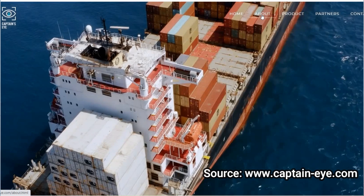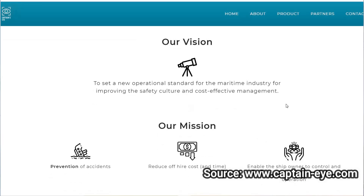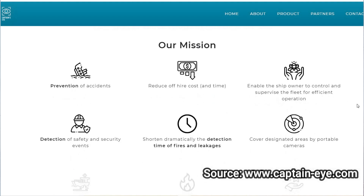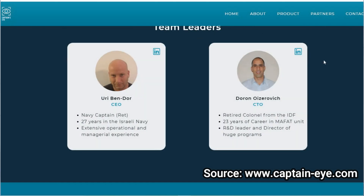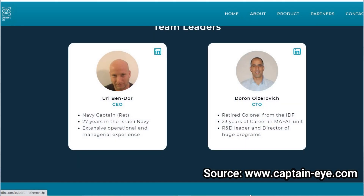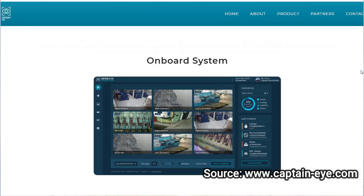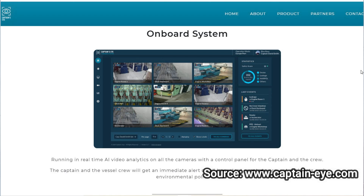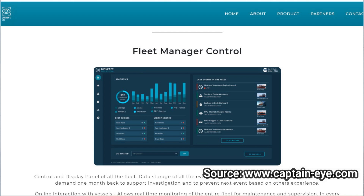This is the website by the developers. You can scroll through and familiarize yourself, though it does not provide detailed information about the product, but they do have an option for a demo. It's an Israeli-based company and the team leaders are Mr. Uri Bendor and Mr. Doron Uzirovich. Various shipping companies are doing trial runs of the product, and soon we will know about the efficiency of the product. I believe this will certainly bring a major change in the maritime industry, in a better way.